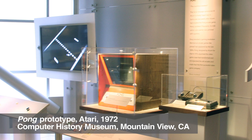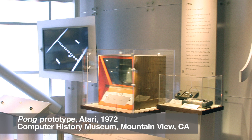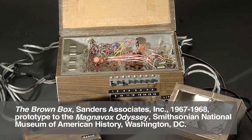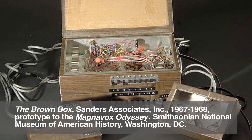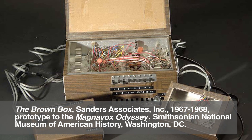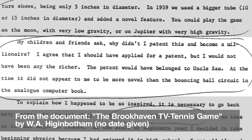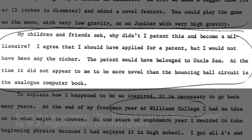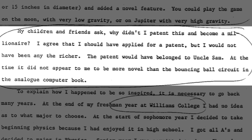For example, if one goes to the Computer History Museum in Mountain View, California, they can see the original prototype to the Pong coin-op arcade game as they enter the museum's computer game gallery. Or if one goes to the Smithsonian National Museum of History, one can perhaps access the original prototype to the Magnavox Odyssey, the brown box. With Tennis for Two, there's no material evidence. Willie Higginbotham didn't take a patent out on the game. In his notes, he mentions that even if he had taken a patent out on it, it would have belonged to Uncle Sam, and he would not have benefited from it.